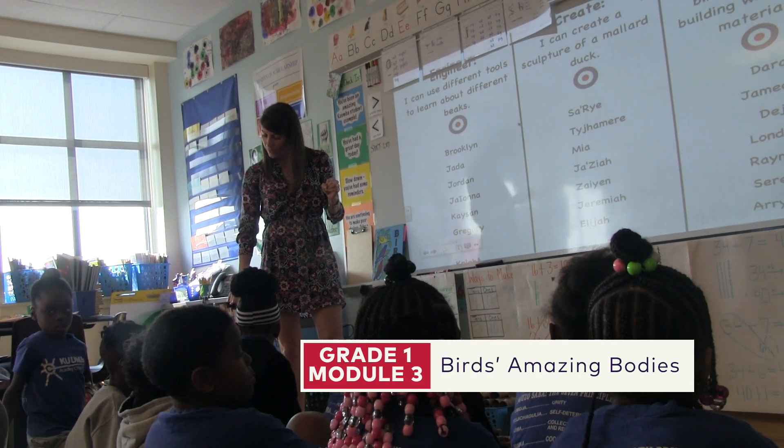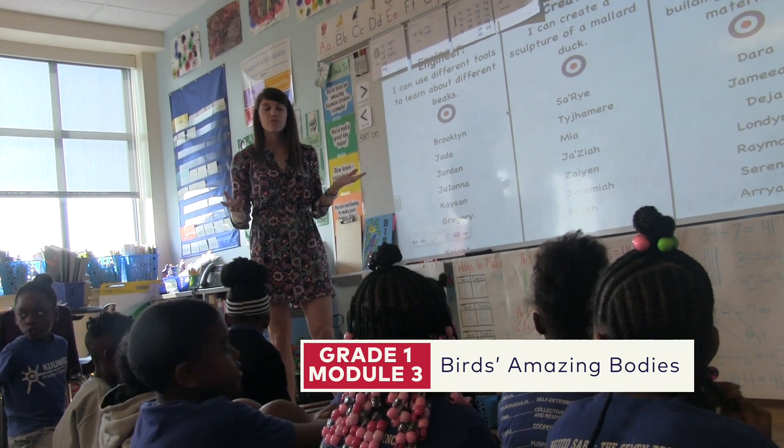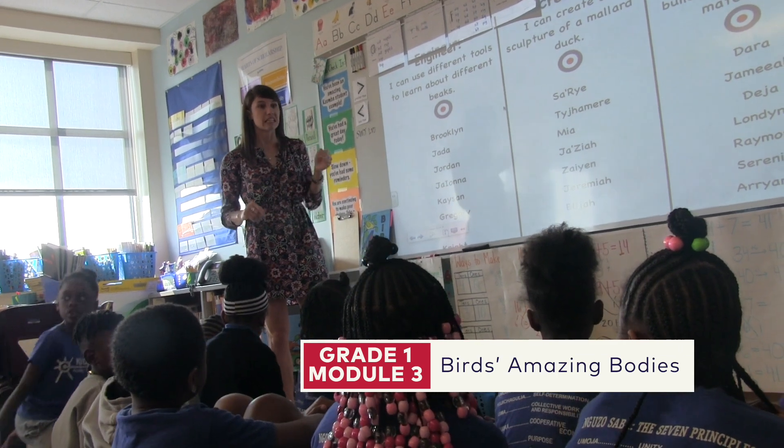We're going to explore what kind of beak is really good at crushing seeds. It reinforces the content that's introduced over the different units of study in the module.